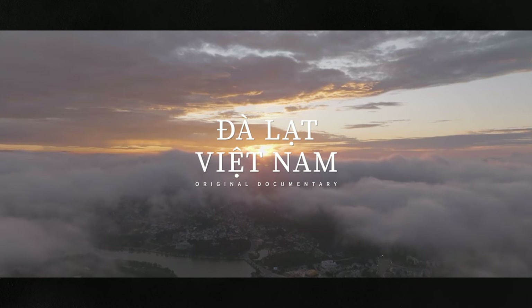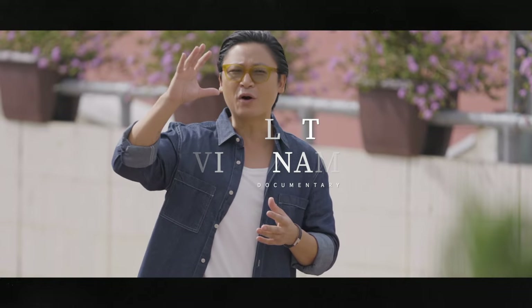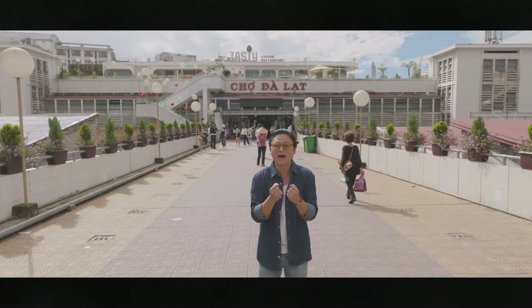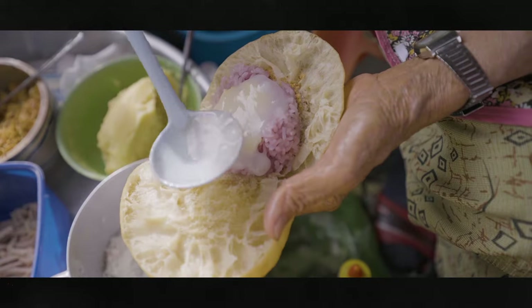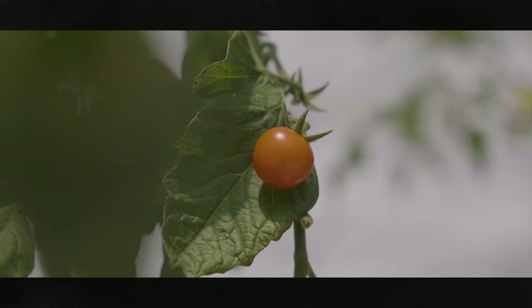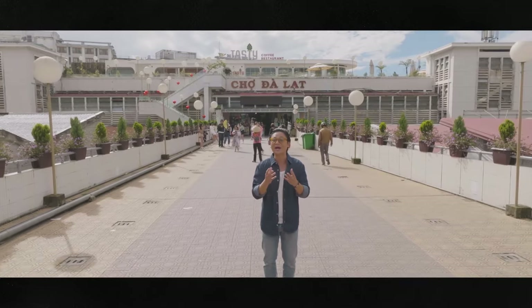I'm in the central highlands of Dalat, surrounded by beautiful rolling green hills, a magical mist, and it's so romantic here because the weather is perfect — it's always quite chilly. Now I'm here to try the incredible, delicious street food of Dalat, but above all, I'm here to sample all the fresh herbs, vegetables, and all the wonderful, colourful flowers that are always in bloom.